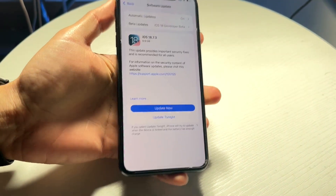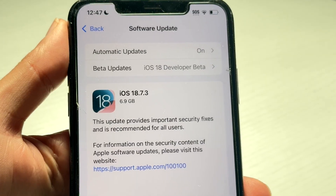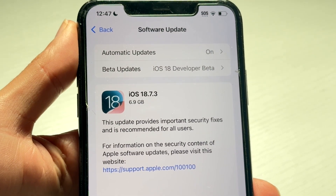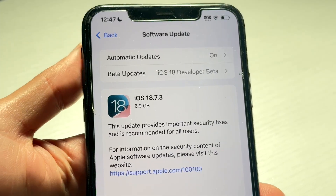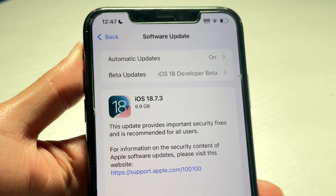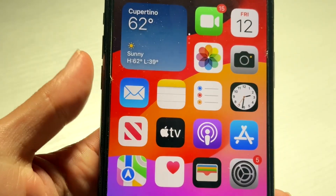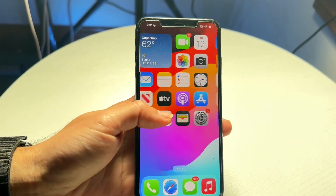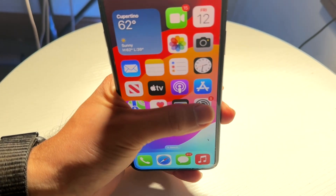The very first thing to understand is that this update is going to be a pretty large update, depending on which update you're going through. If you're coming from early on iOS 18, it's going to be bigger. So make sure you have enough storage saved onto your device, because if you don't have enough storage, that right there is going to be the big problem.